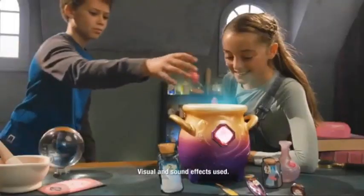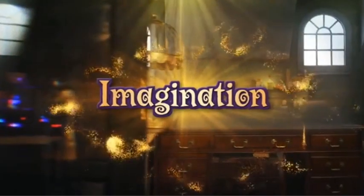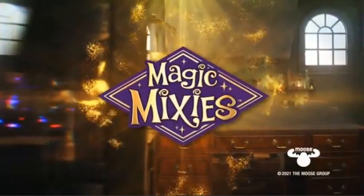Discover the magic within you. When you use your imagination, you can create anything. Magic Mixies is a proud sponsor of Disney Junior.